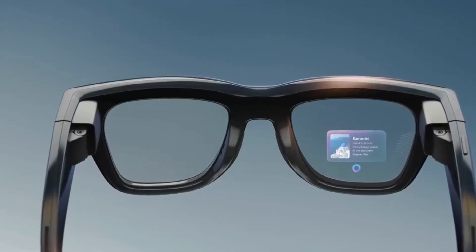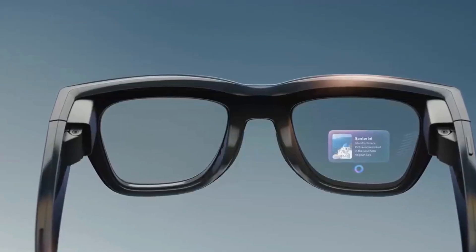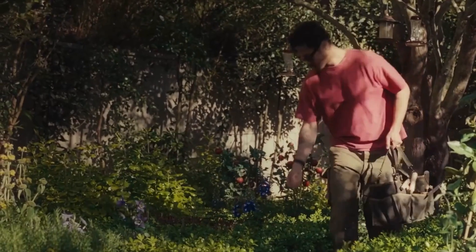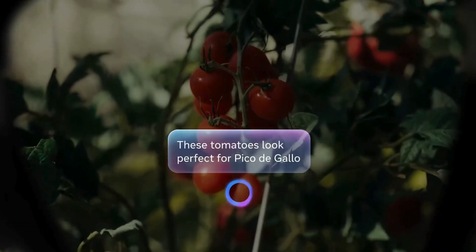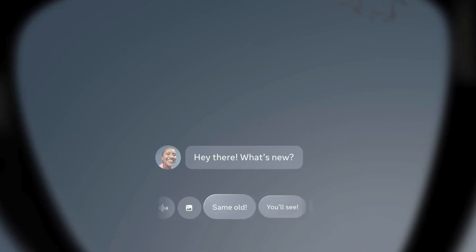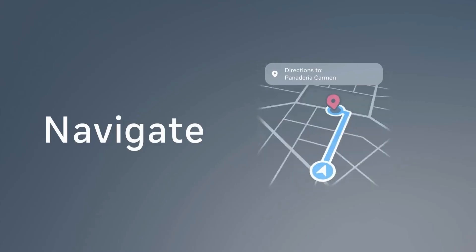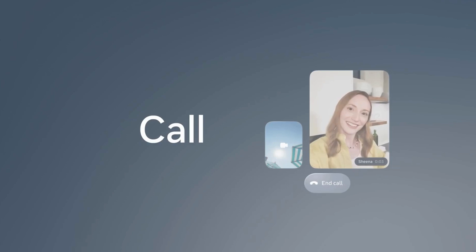First up, the brand new Ray-Ban Meta Display. For the first time, Meta has added a color display inside the lens. It sits off to the side so it won't block your main vision, but you can glance at messages, translations, maps, or even quick AI prompts — all without touching your phone. It's like having a mini teleprompter right in your glasses.